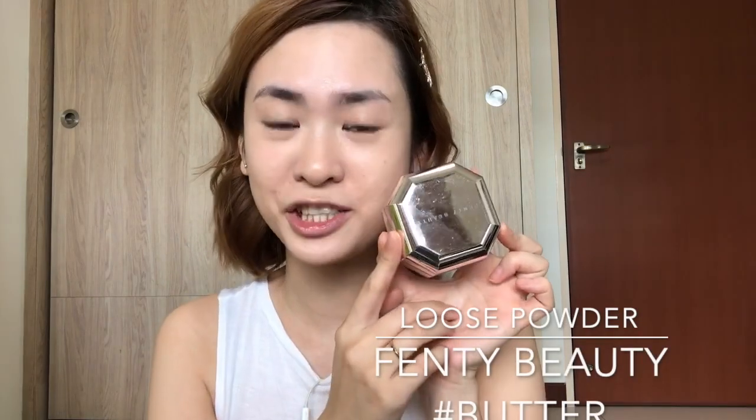I will need some powder to set my under eye and the T-zone area, so I'm gonna use this powder from Fenty Beauty. This is the Pro Filt'r in Butter — the packaging is so beautiful, I love it so much. I'll tap off the excess powder.